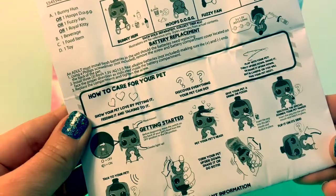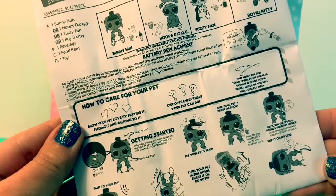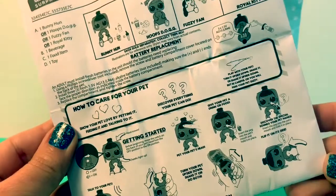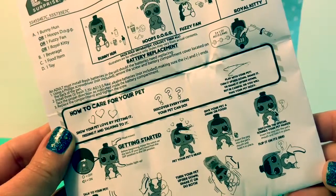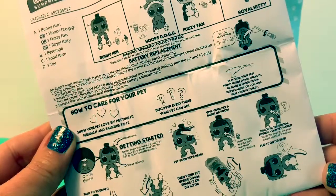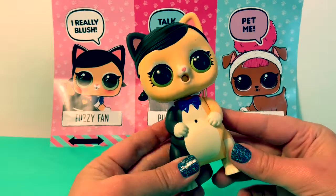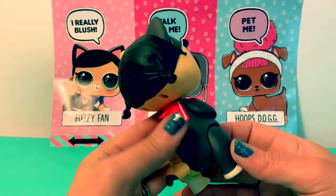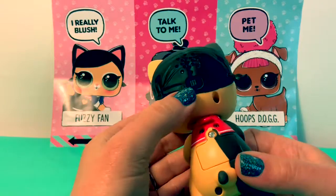How to care for your pet: show your pet love by petting it, feeding it, and talking to it. Discover everything your pet can do — play with your pet, turn it upside down, shake it, or shake it upside down, but be careful or you will make your pet dizzy. Before beginning, move the switch on the back of your pet's head from the off position to the on position.